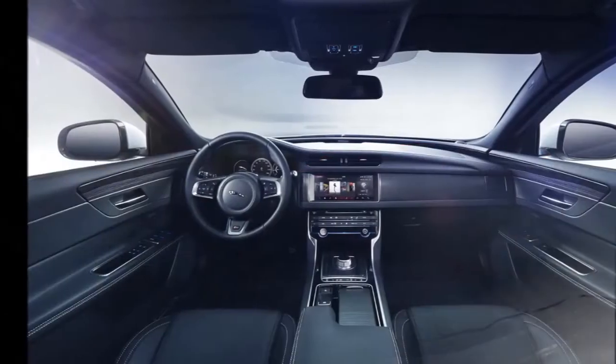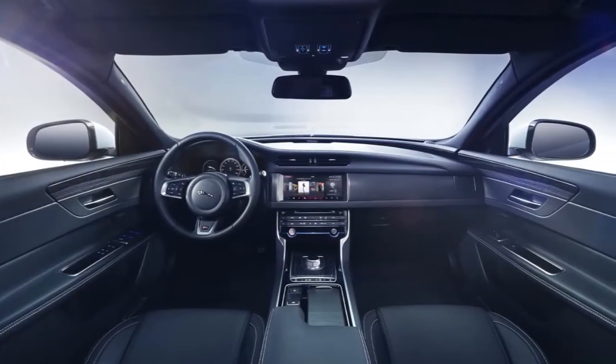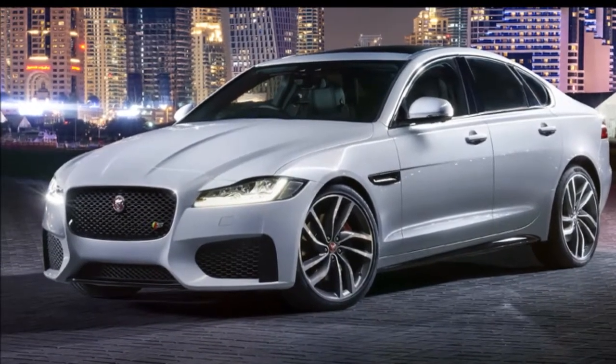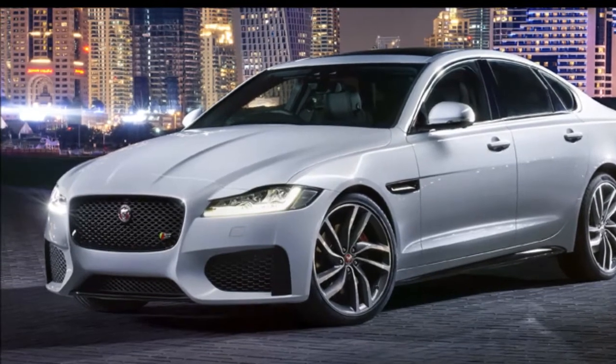The upcoming all-new XF promises to retain its predecessor's core attributes while using Jaguar's aluminum-intensive architecture to enable weight savings of up to 190 kg.